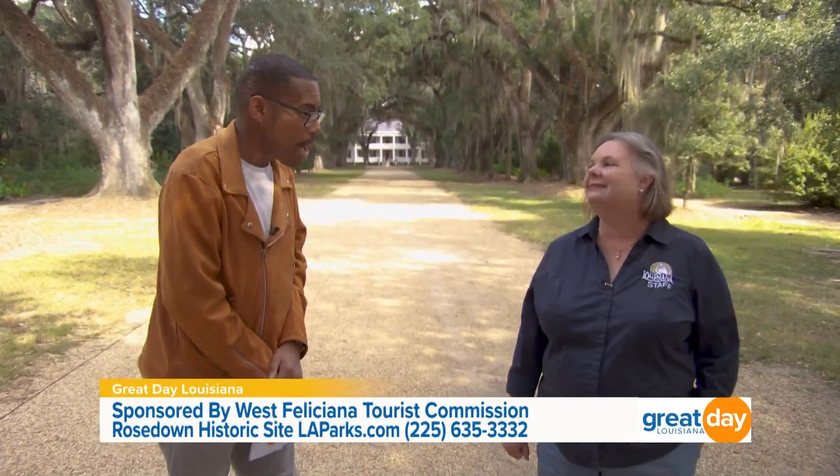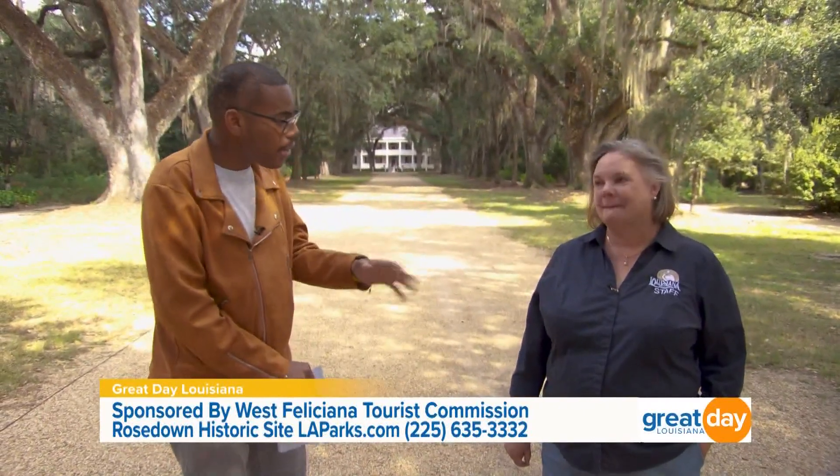Also amazing are the gardens — my goodness, a beautifully well-maintained area. One of the really popular parts of this historic site is the garden. Tell me a little bit about what we can see and what's in bloom this time of year.